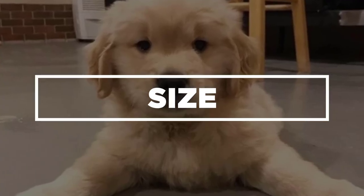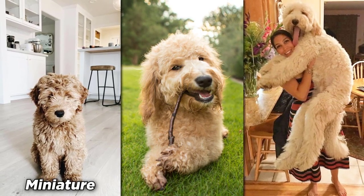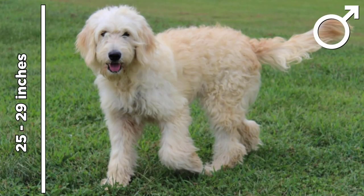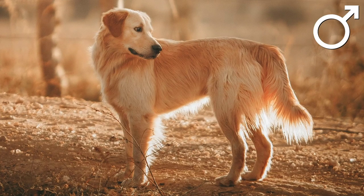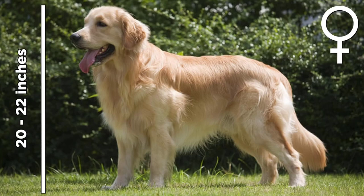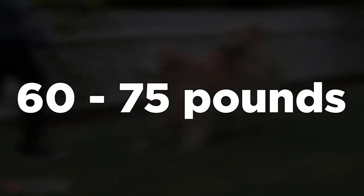Size. The Golden Doodle's size depends on its parents — it can be miniature, large, or standard. On average, males grow 25 to 29 inches high and weigh 60 to 90 pounds. Females can grow from 22 to 25 inches and weigh up to 85 pounds. Golden Retrievers, on the other hand, grow from 22 to 24 inches in height for males, and 20 to 22 inches for females. Both weigh up to 60 to 75 pounds.